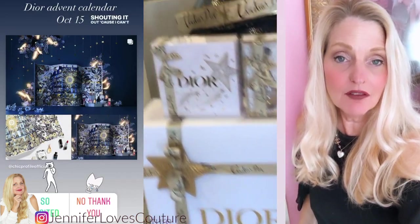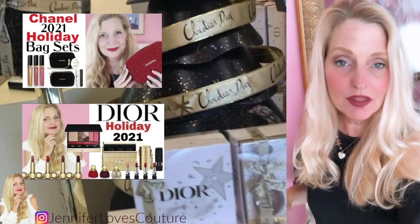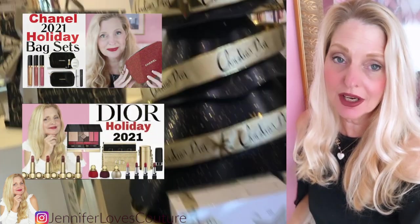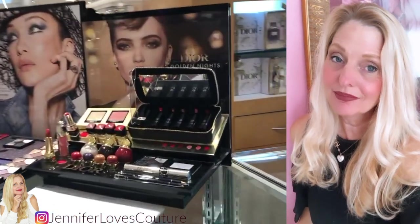I've also done a series of holiday gift ideas. I will put a card above and link below to that playlist — you'll want to check those out. All right, let's get started on the Dior holiday gift sets that I got in. So highly anticipated — here we go.